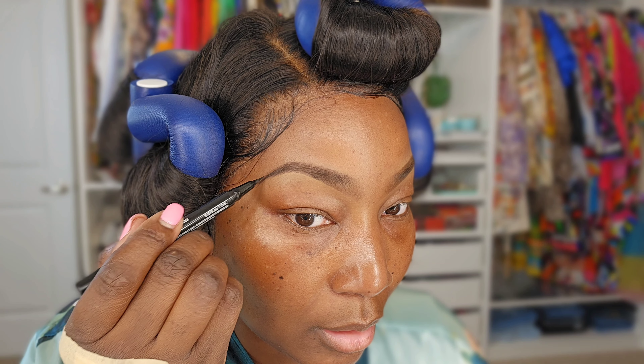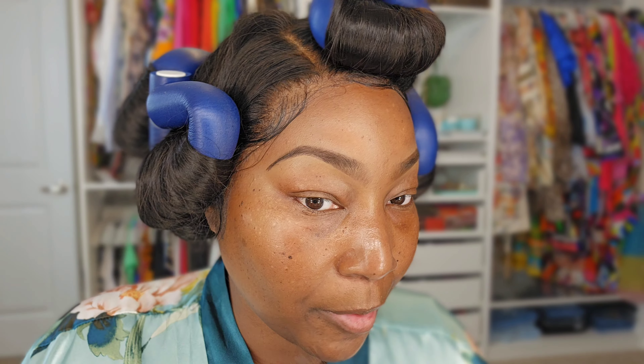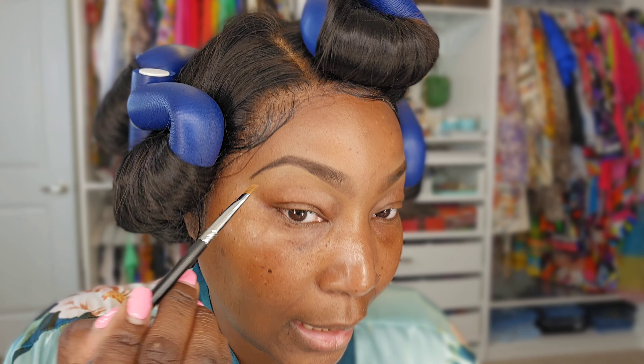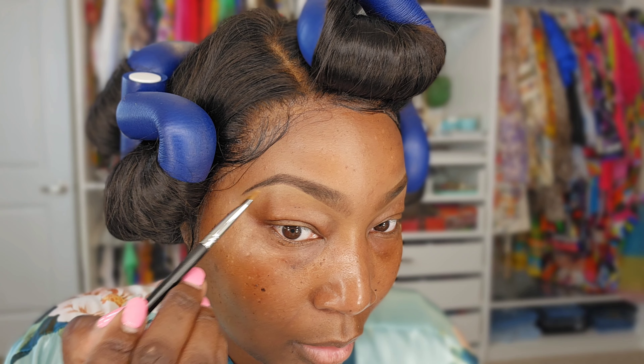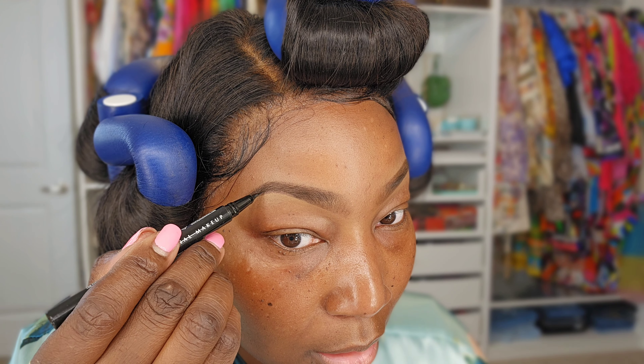Sometimes when you do the concealer, the tip can get a little bit dull, so I just go back over it with the brow pen — and it just gives a super sharp and precise line. If it doesn't look right, you can just clean it up.